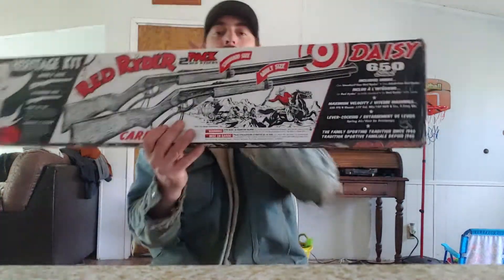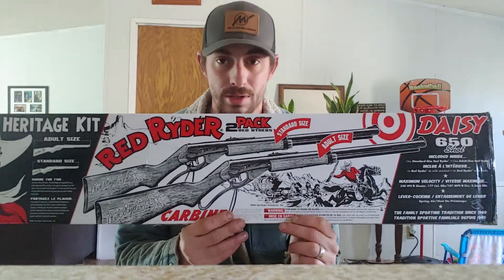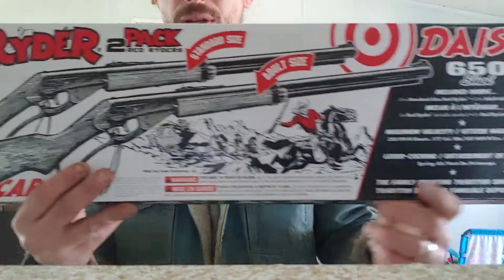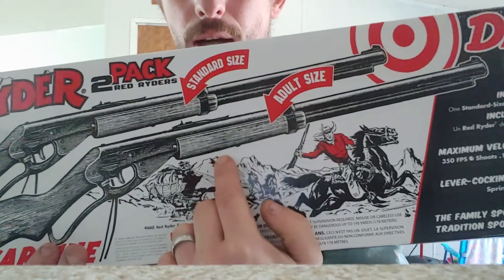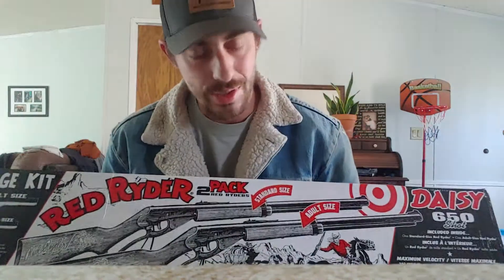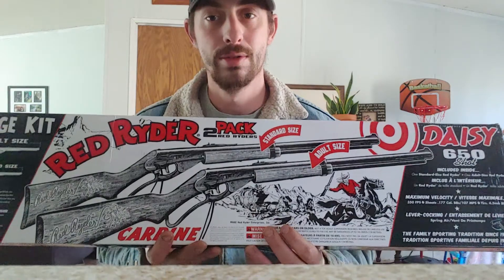I never had one of these. I grew up with the poor kid's BB gun — mine was a Daisy Buck, like the $11 one at Walmart. But what we have today is a Red Ryder. What you will see different with this one is this is the Heritage Set. This actually comes with two BB guns: your standard youth model, the one that we all grew up with, and then it comes with an adult size rifle.